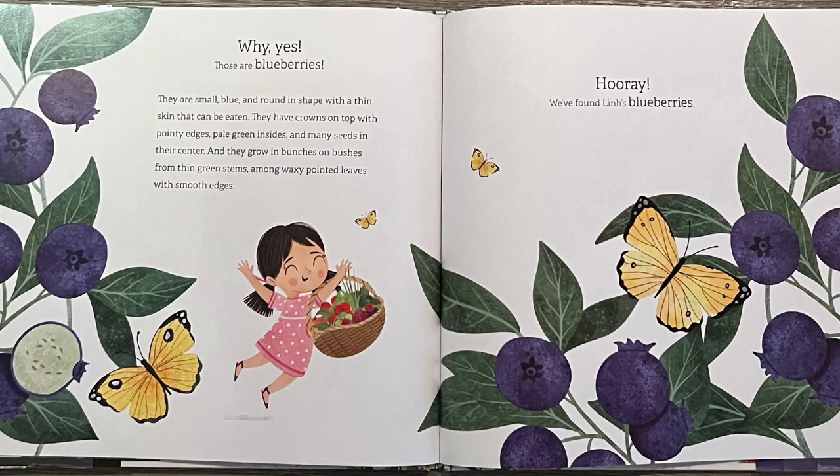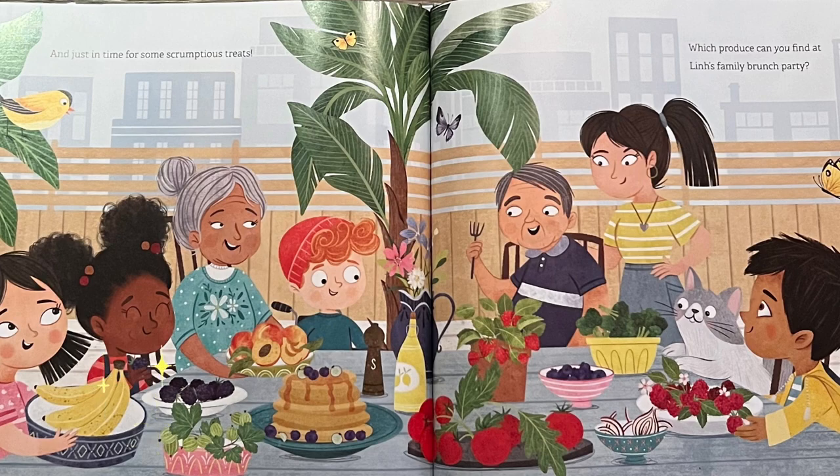They are small, blue, and round in shape with a thin skin that can be eaten. They have crowns on top with pointy edges, pale green insides, and many seeds in the center. And they grow in bunches on bushes from thin green stems among waxy pointed leaves with smooth edges. Hooray! We've found Lynn's blueberries — and just in time for some scrumptious treats!